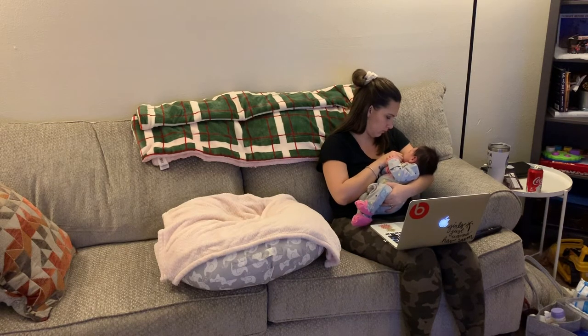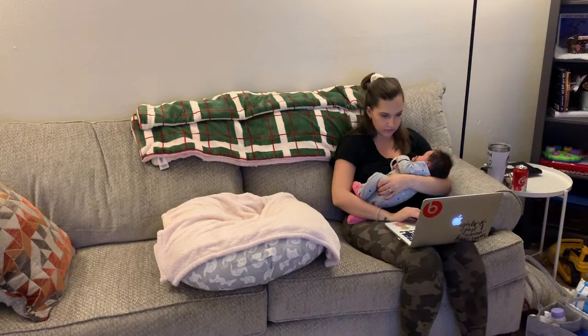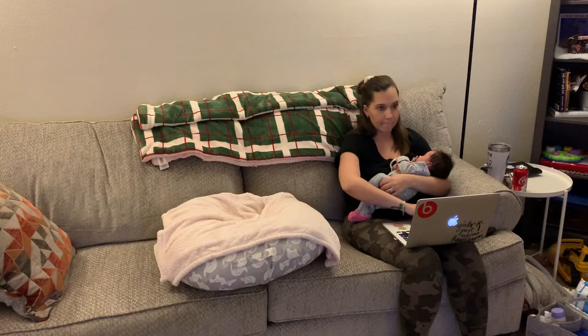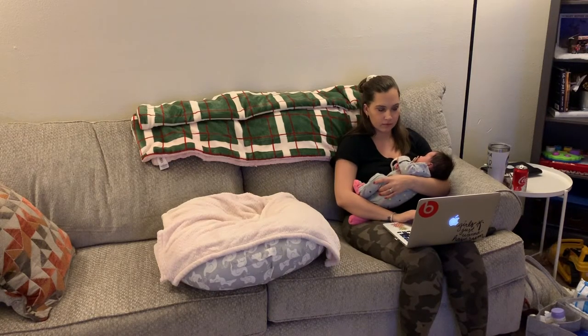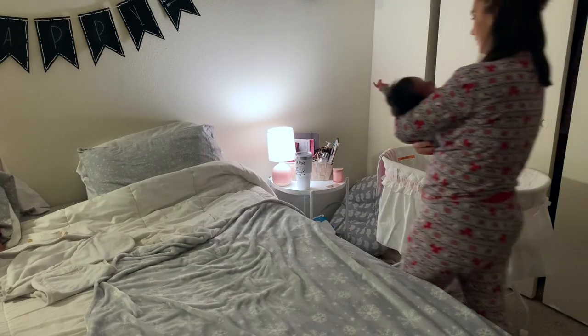Now I'm just sitting down watching a little bit of TV and I'm actually starting to edit this video while I hold Olivia.